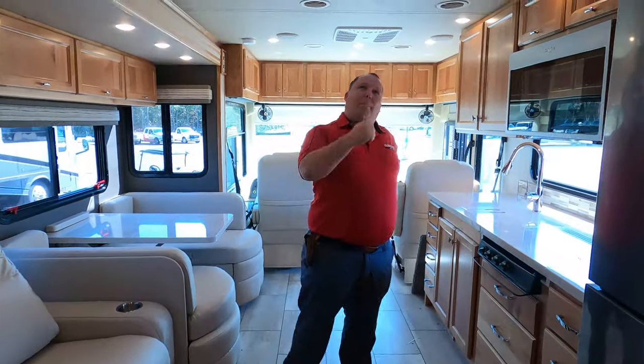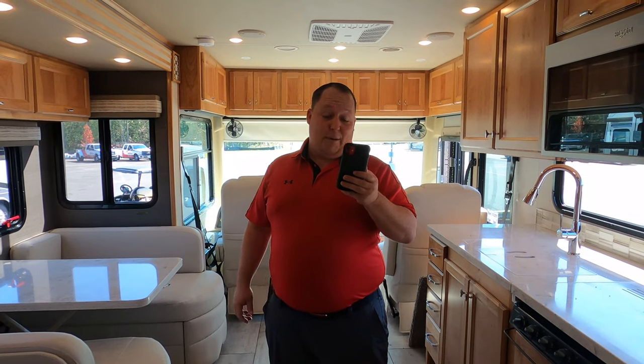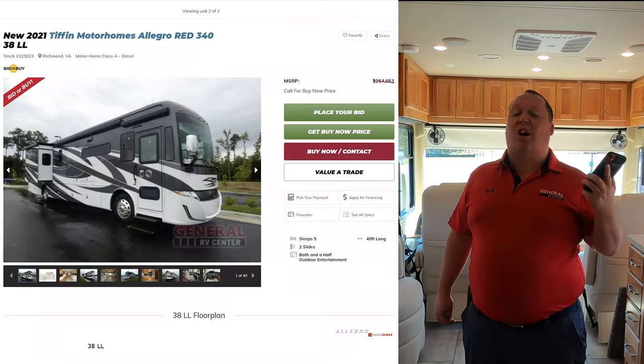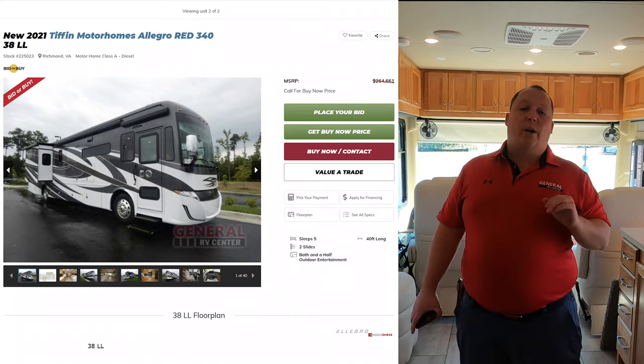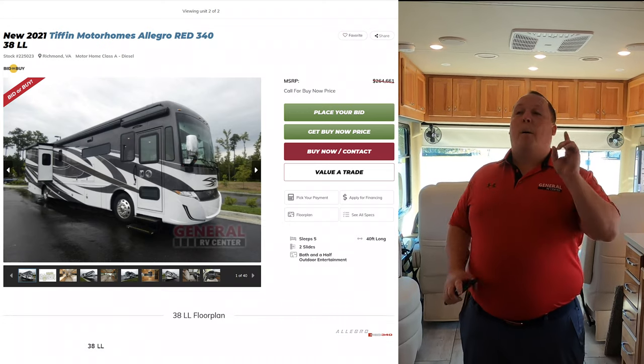It's now time for the MSRP. The MSRP on this motorhome is not bad at all — $264,661. That is MSRP. We are not allowed to advertise current model year sale prices for any Tiffins, but if you're interested in buying this motorhome, we can get you the best price in America.